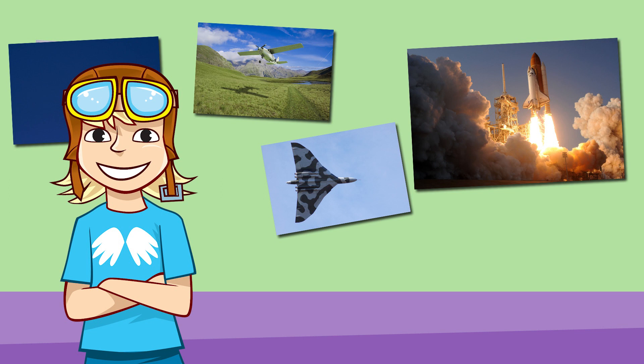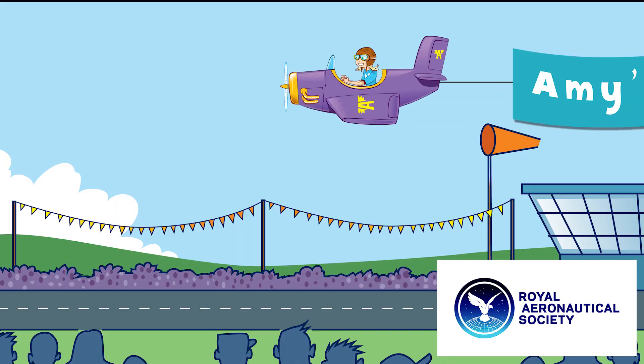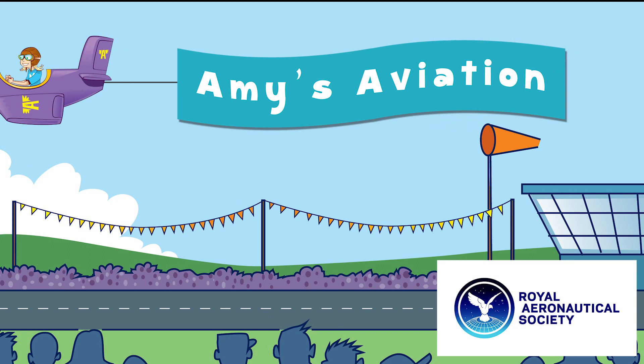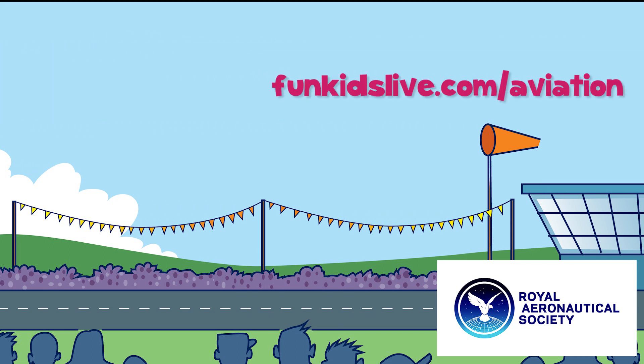So next time you're making a paper plane, why not experiment with some different shaped wings? Time for me to fly. Amy's Aviation. We have support from the Royal Aeronautical Society. Find out more about aviation at funkitslive.com/aviation.